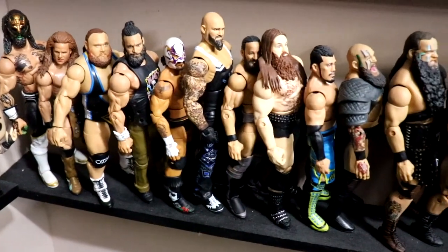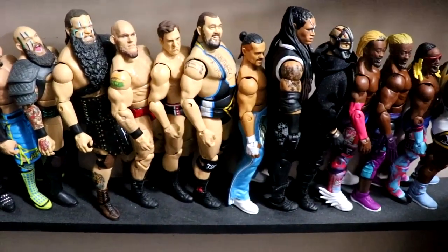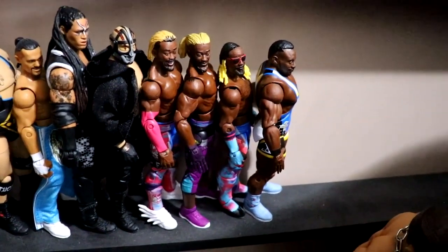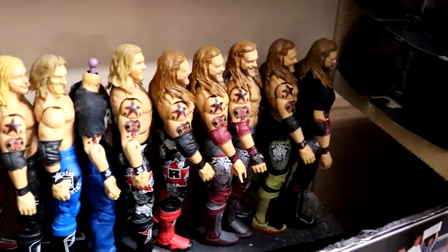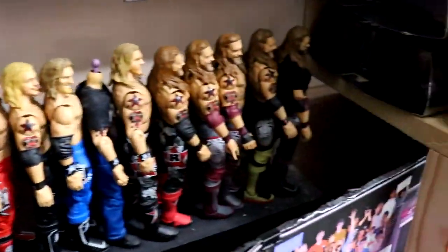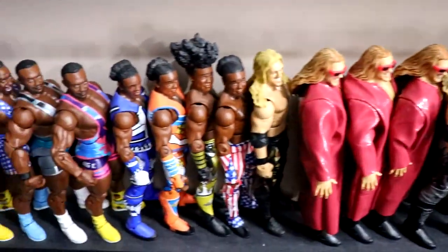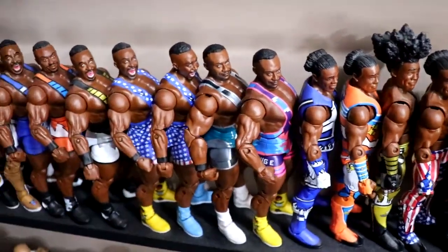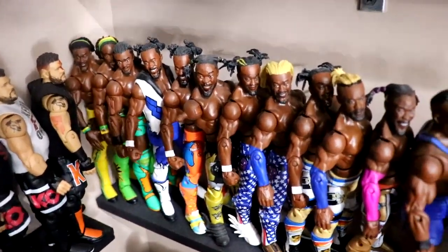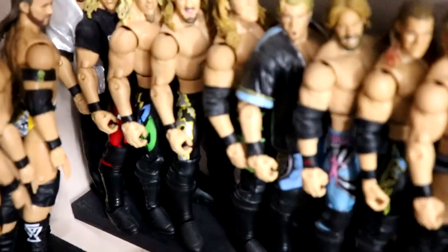Then there are some custom Elite Jurassic Express figures and some mainline current day talent. There's some overflow from the New Day with a couple of Kofis and Xavier and Big E. Moving up, we have all our Edge Elites — different fix-ups, legends, SummerSlam Elite, customs — all different Edges. Then we get into the New Day proper with Xavier Woods, all the different Big Es, and the Kofis, though I've broken a lot of those down for customs over the years.